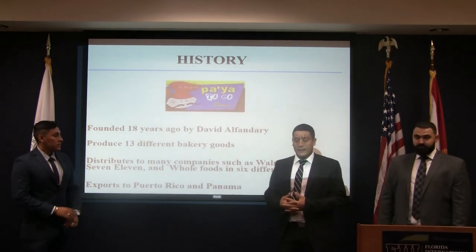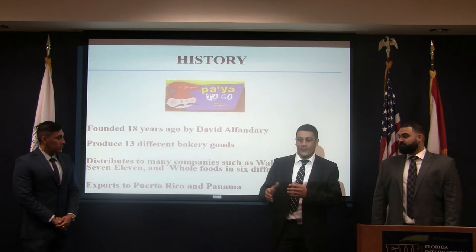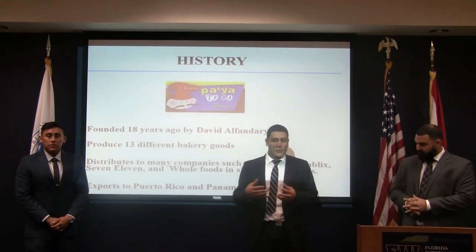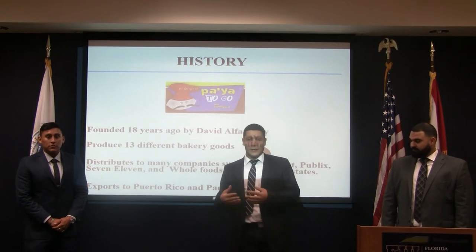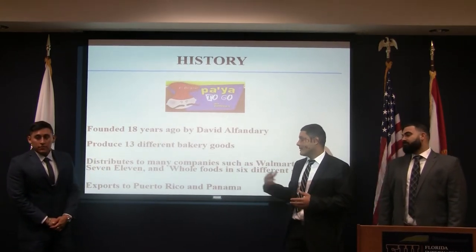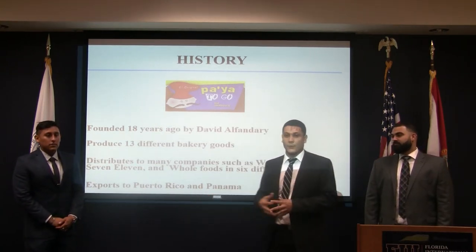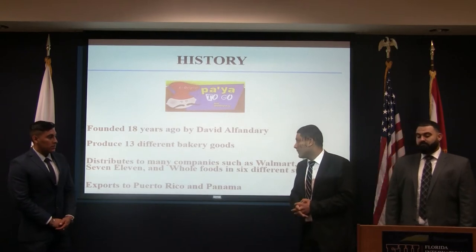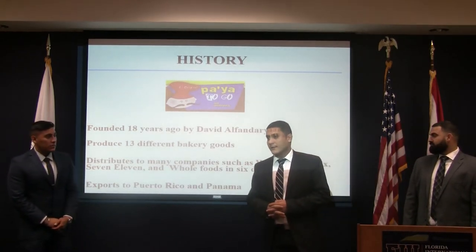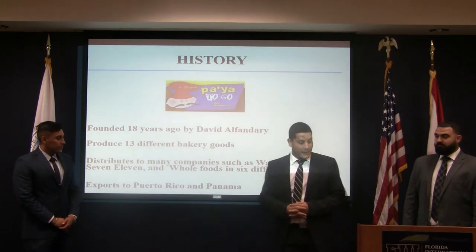After that, they came up with the idea of making the products before cooking them, putting them in the freezer so customers can heat them fresh at home anytime they want. Once that idea had huge success, they decided to grow their business and started distributing to big names such as 7-Eleven, Walmart, and Whole Foods in six different states, and they also exported to Puerto Rico and Panama.